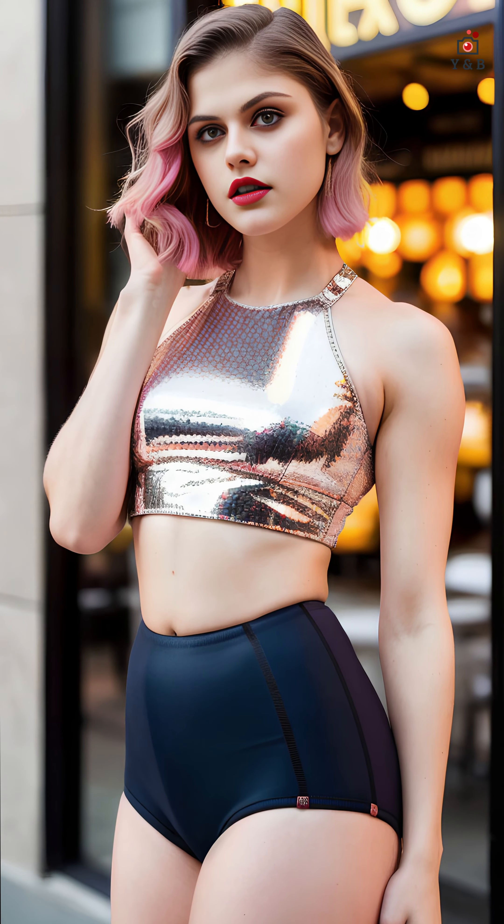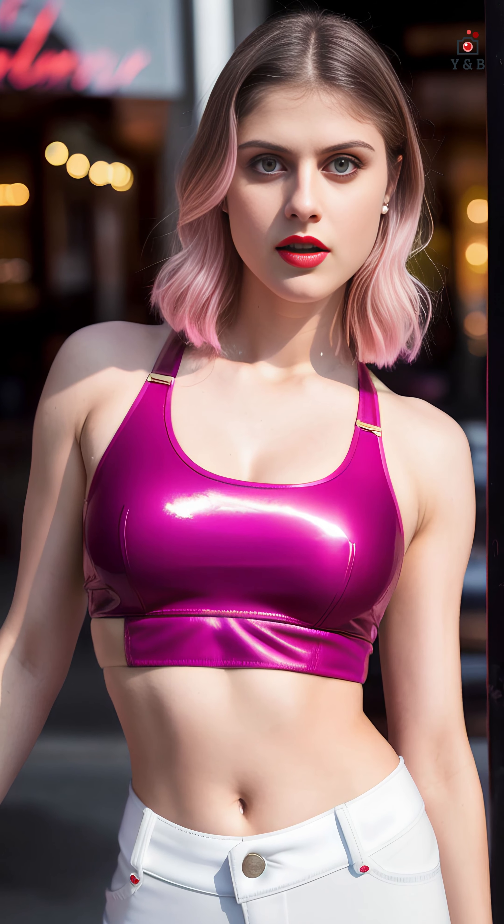One of the key features of crop tops is their ability to showcase the midriff, creating a playful and confident style statement. They can be paired with high-waisted bottoms, such as jeans, skirts, or shorts, to create a balanced and flattering silhouette.